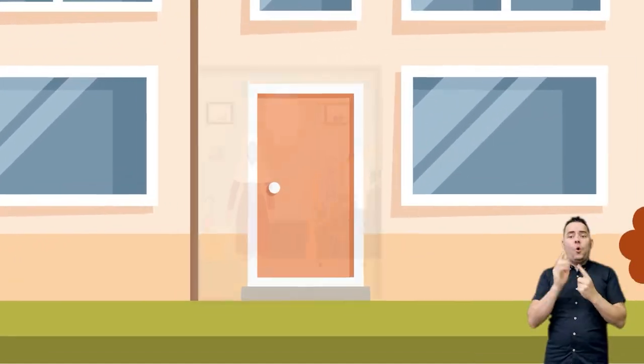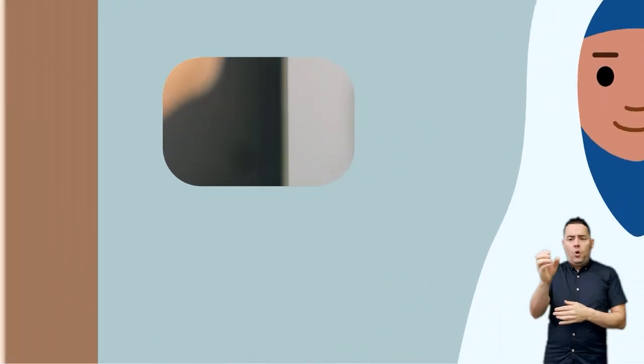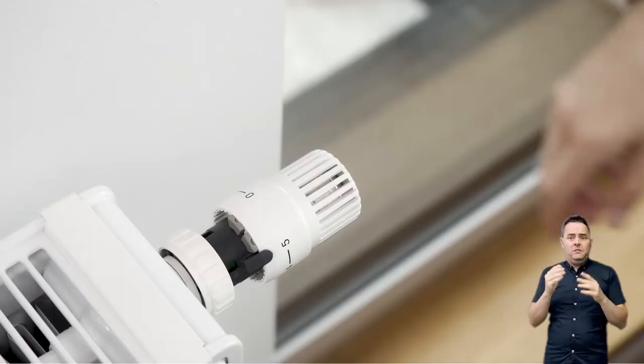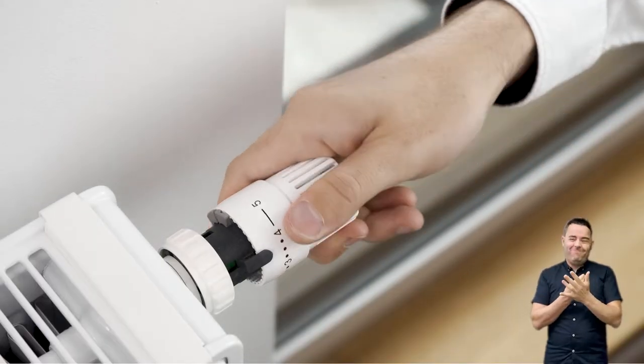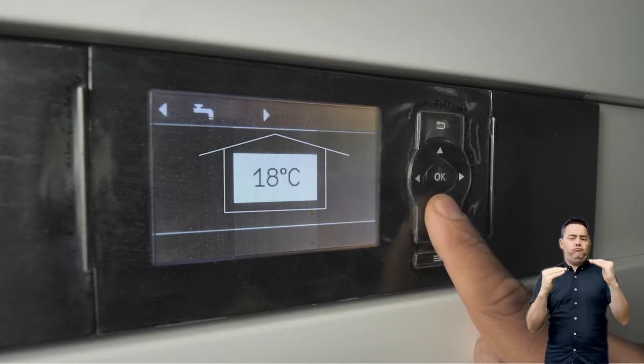A large part of your energy bill comes from heating your home. Turning down your thermostat by just one degree can make a big difference and help keep your energy costs down. To keep you safe and well, your home temperature should be set between 18 and 21 degrees.